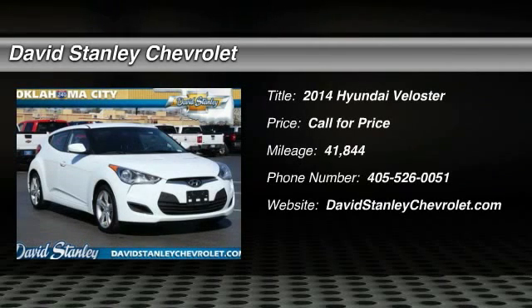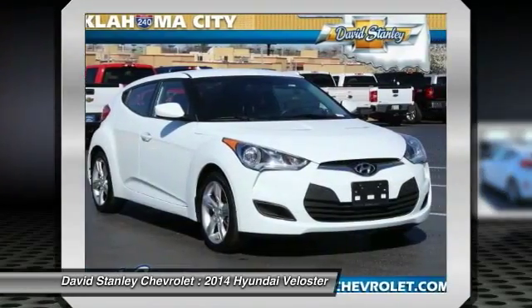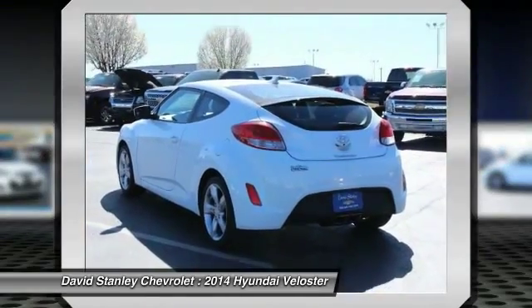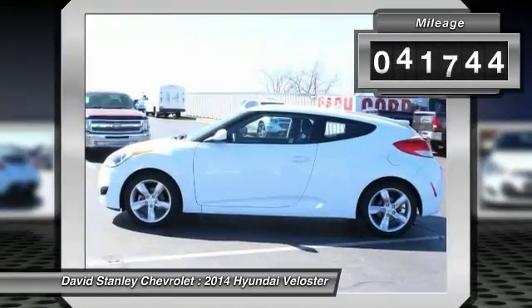The 2014 Veloster. The Veloster's innovative body style and unique design make it unlike any other small car out there. Pair that with fuel efficiency that pushes the 40 miles per gallon barrier and you've got one sweet ride. This vehicle has less than 45,000 miles.